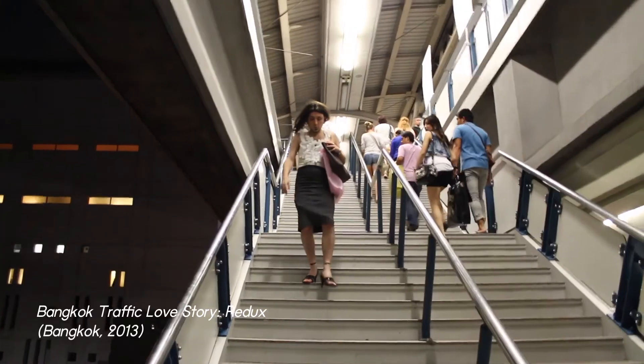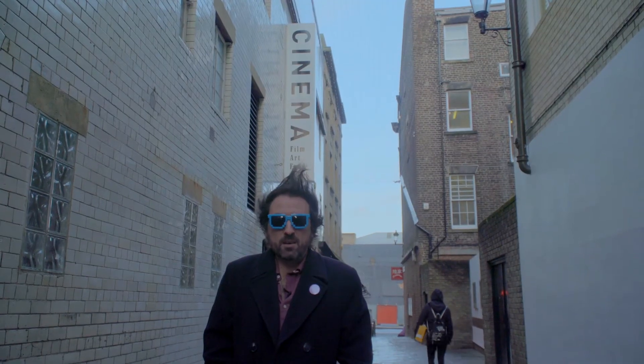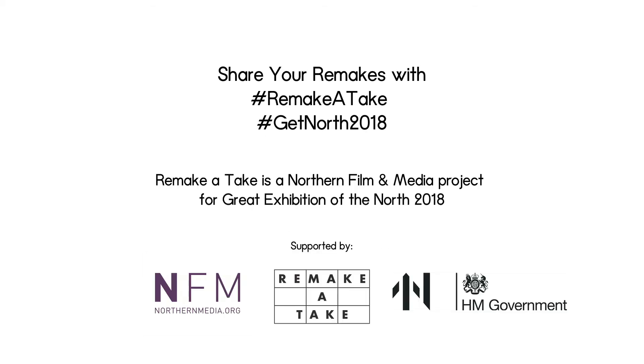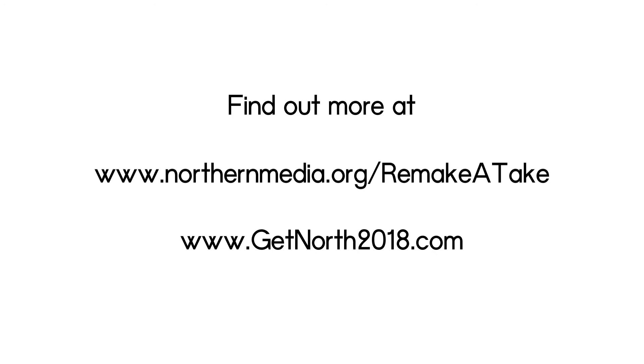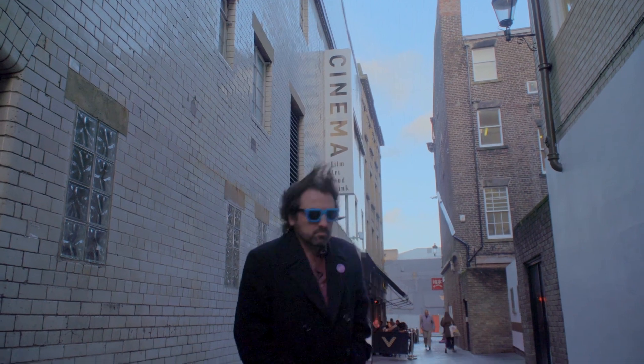And finally, never run down an escalator in stilettos. Don't forget to have a premiere and an after party — it's a great way to thank everybody for getting involved. And my last piece of advice is not to take any of my advice. I'll see you next time. Bye.